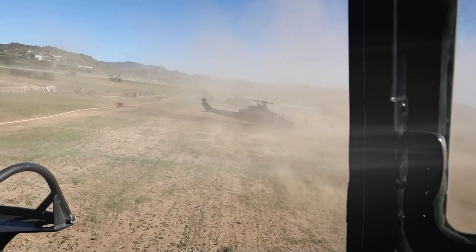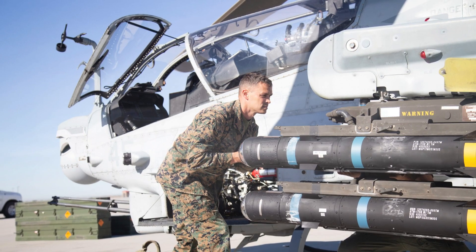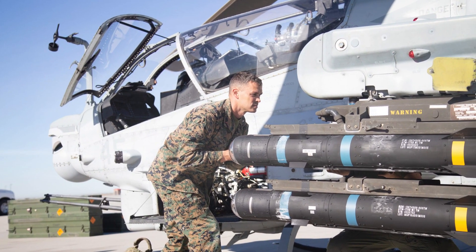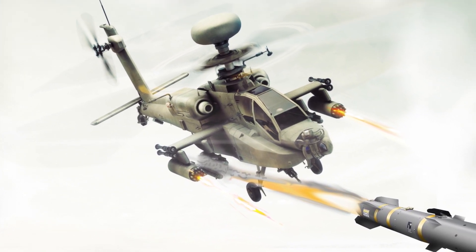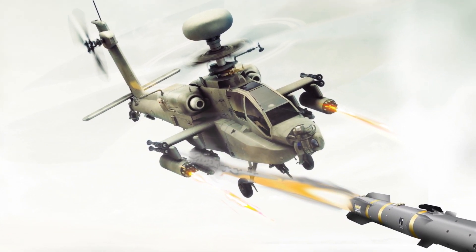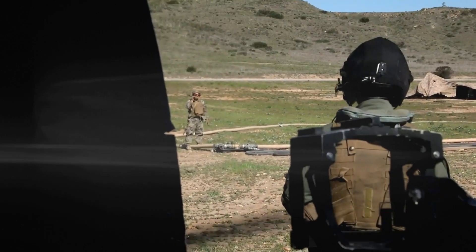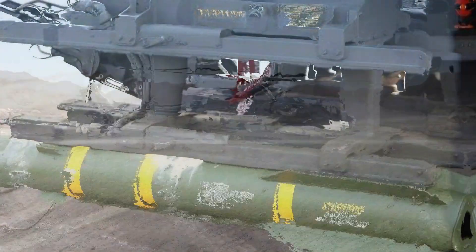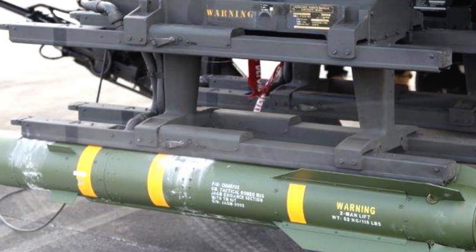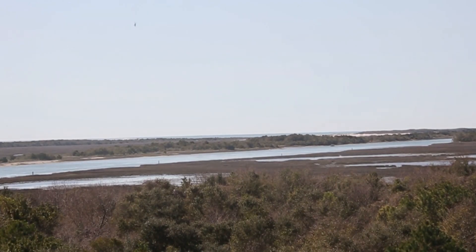Stage 1 involves the creation of a dual-channel homing head combining a laser semi-active and radar homing circuit of the millimeter range, and integration of the new homing head with the Hellfire 2 missile unit and the AGM-114R multi-purpose combat unit. Stage 2 involves equipping the JAGM missile with a new 3-channel guidance system, which combines radar, laser semi-active, and thermal homing channels, increasing the flight range to 12 kilometers.